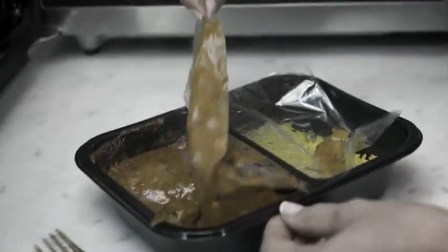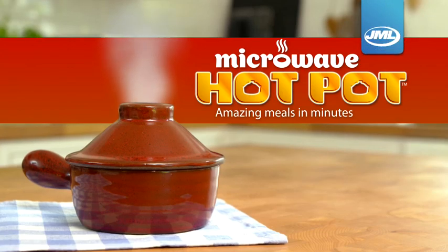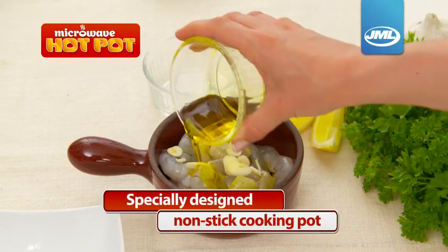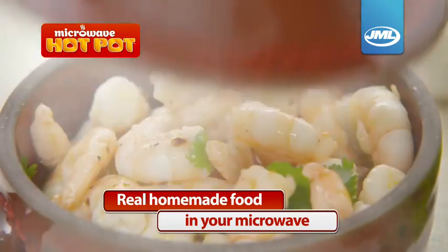When it comes to cooking in a microwave, if we said gourmet, you'd say no way. Until now. Introducing the Microwave Hot Pot from JML. This specially designed non-stick cooking pot lets you create real homemade food in your microwave.